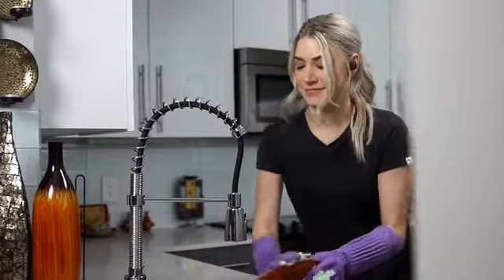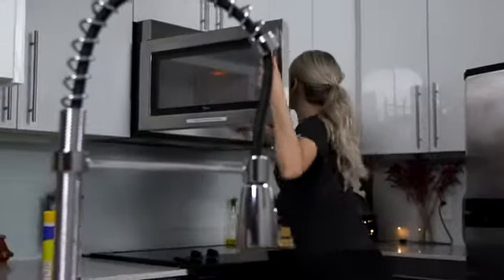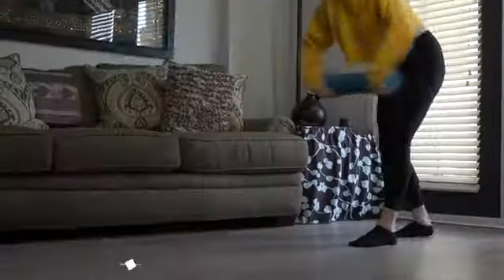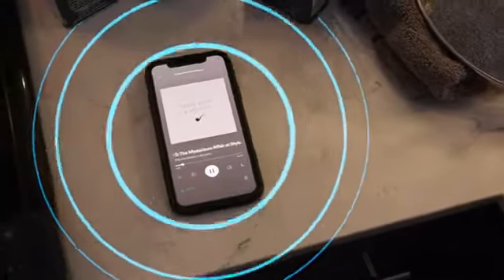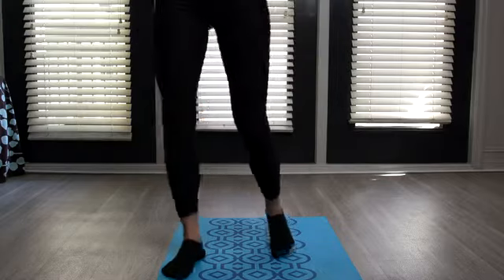vFit2 brings everything you love about true wireless earphones, but with enhanced technology to make your listening experience truly special. It uses brand new Qualcomm true wireless technology that allows for improved pairing capabilities. Who would want shakier, unbalanced connectivity?